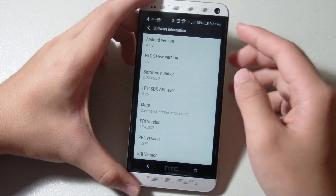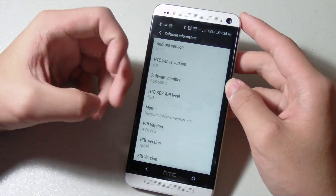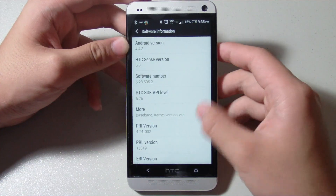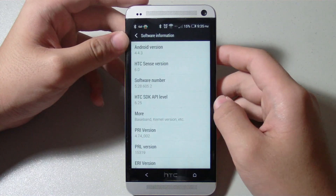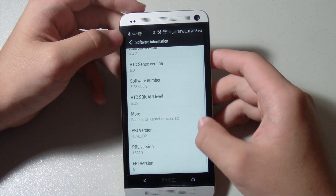With HTC's 4.4.3 update, they included the bug fixes and the security patches of Android 4.4.4. So even though this update is called the 4.4.3 update, technically we're still getting the features of Android 4.4.4.